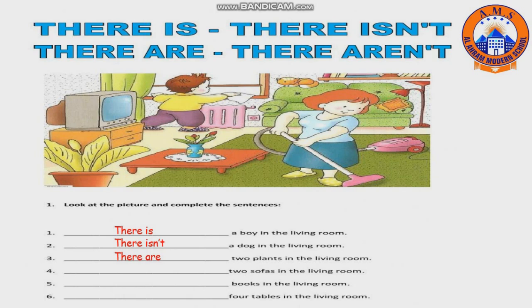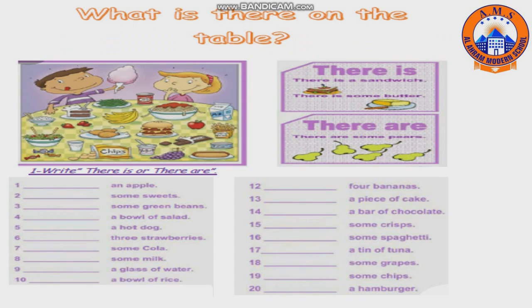Number three: two plants in the living room — there are. Number four: two sofas in the living room — there aren't. Number five: books in the living room — there aren't. Number six: four tables in the living room — there aren't.